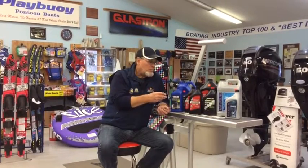There's an additive package that basically makes a marine oil a marine oil. If you were to use an automotive oil in your outboard or stern drive engine, you're going to reduce the life of it, because it's really just not designed to work with the way the engine is designed.